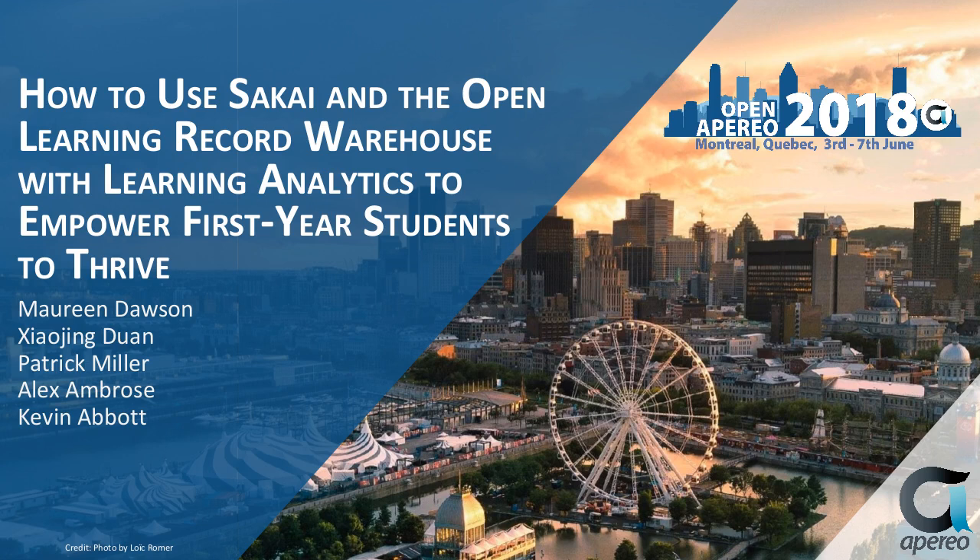I'm Wilma Hodges and I'll be moderating today's teaching and learning call. Today we have a great presentation — for those of you who weren't fortunate enough to see it at Open Appirio — we have the team from Notre Dame to present on their Atlas Award-winning topic: how to use Sakai in the Open Learning Record Warehouse.